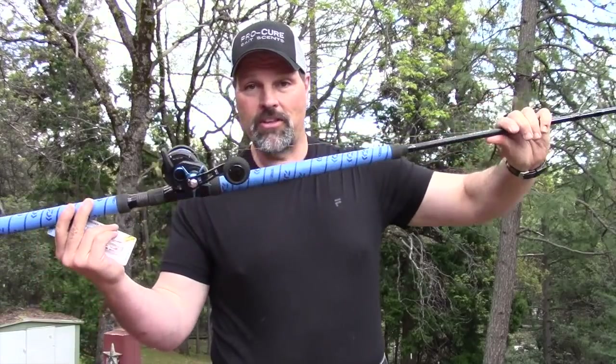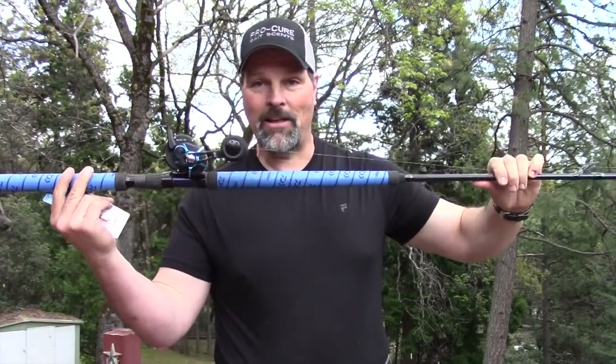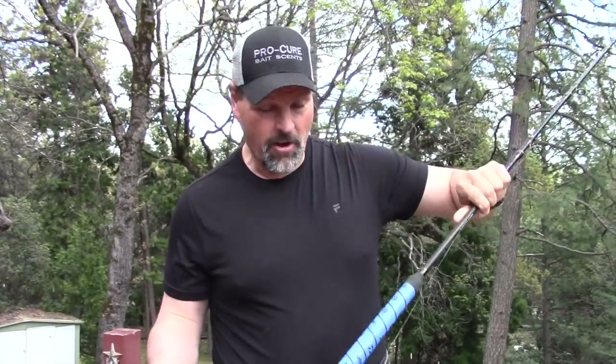Howdy folks, Cal Kellogg here — time for another podcast. I'm coming to you today with a very cool lure. Being editor of Fish Different Magazine, a lot of cool stuff comes across my desk from really big companies, like this Daiwa saltwater reel and the matching Daiwa helmet ride.